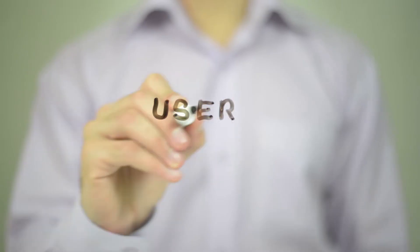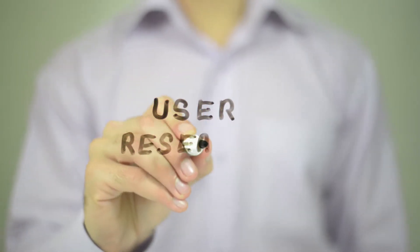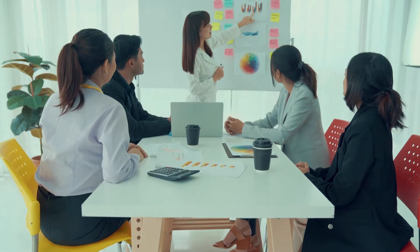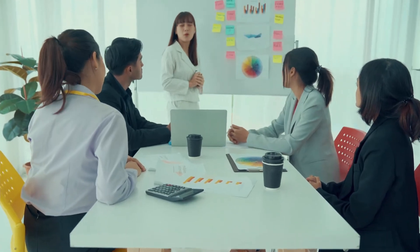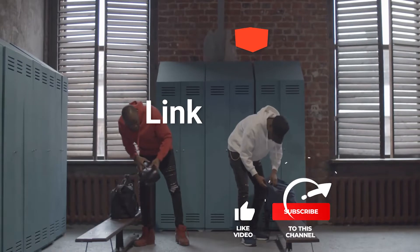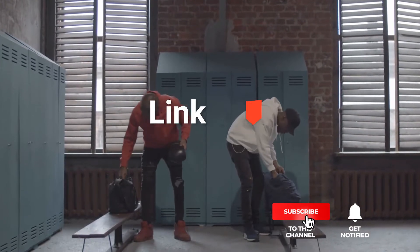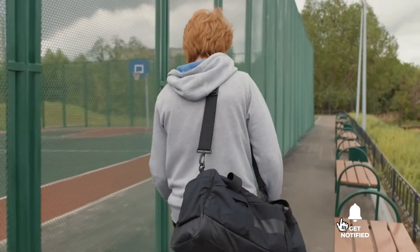We made this list based on our own opinions, research, and customer reviews. We've considered their quality, features, and values when narrowing down the best choices possible. If you want more information and updated pricing on the products mentioned, be sure to check out the links in the description box below. So here are the top 5 best gym bags.